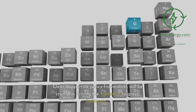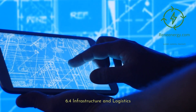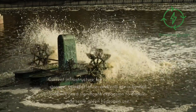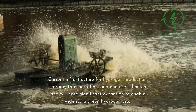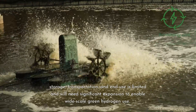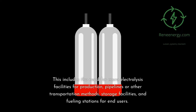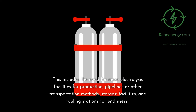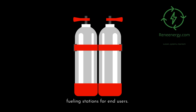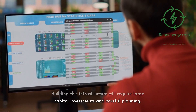6.4 Infrastructure and Logistics. Current infrastructure for hydrogen production, storage, transportation, and end-use is limited and will need significant expansion to enable wide-scale green hydrogen use. This includes the need for more electrolysis facilities for production, pipelines or other transportation methods, storage facilities, and fueling stations for end-users. Building this infrastructure will require large capital investments and careful planning.